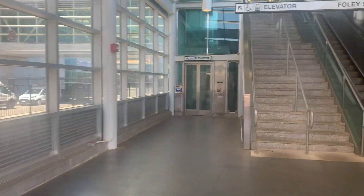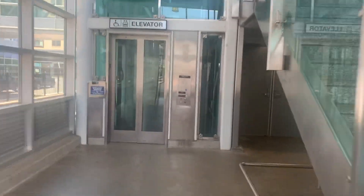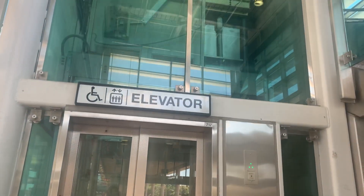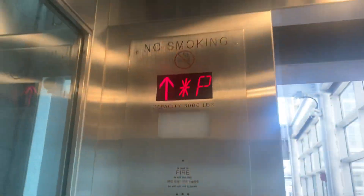This is going to be the Foley Street platform elevator — the street elevator at Assembly Station, Somerville. We're just going to go up on this one and down on the other. Three thousand pound capacity, 200 feet a minute.